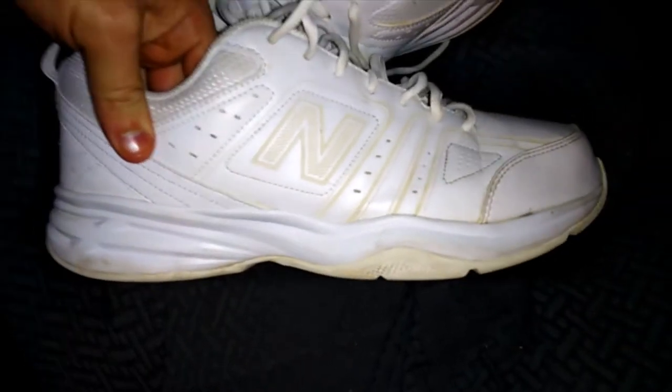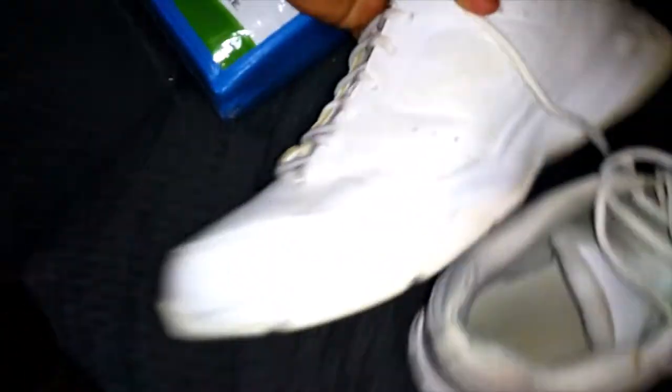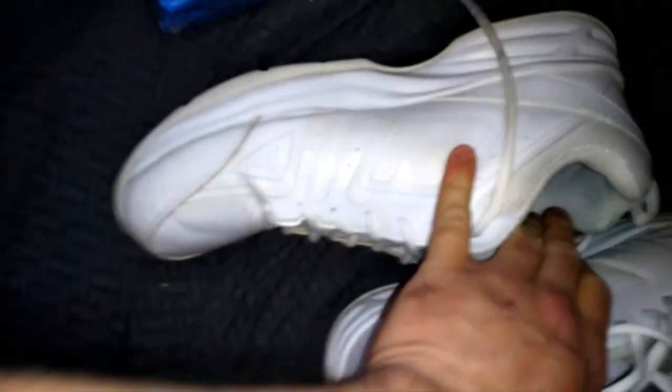I only got a couple things today. I got these New Balance shoes, size 12 men's — they're pretty clean with only a couple little spots. Pretty nice. They were a dollar and a quarter.